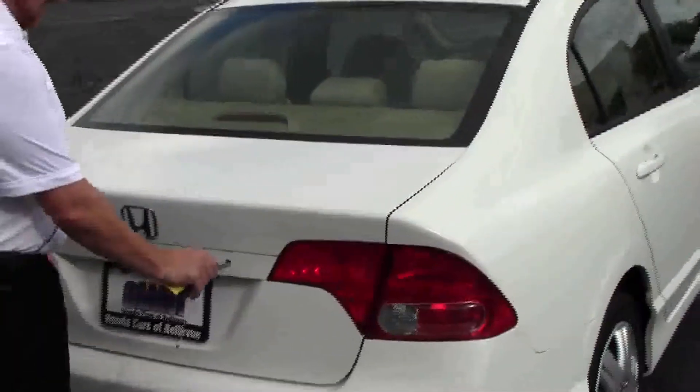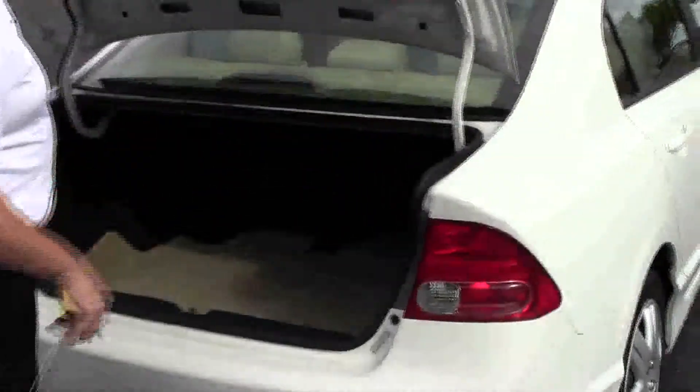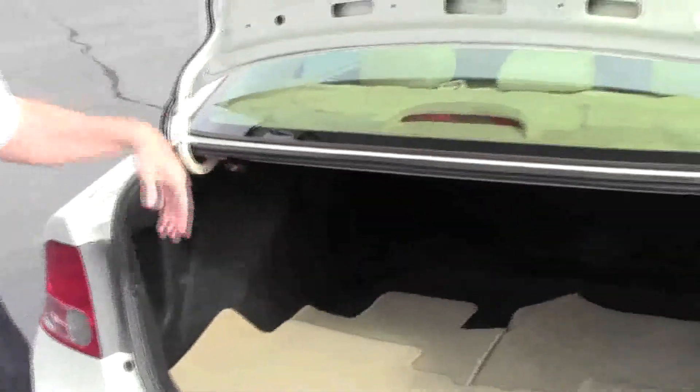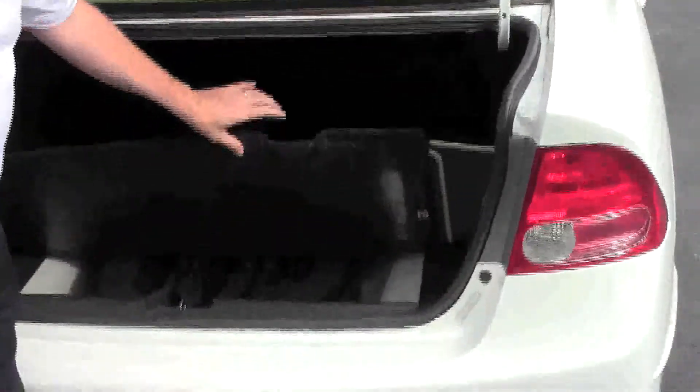You do have lots of room in the trunk. All the floor mats are here, look almost brand new. Fold-down seats if you need the additional space. Spare tire, jack, and tools are all in the back.